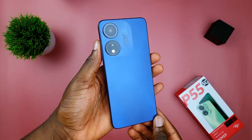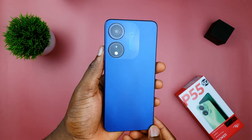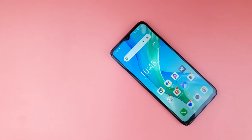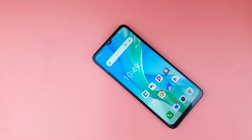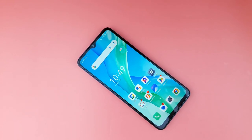The itel P55 5G is a game changer, offering 5G connectivity at an unbeatable price point. For just 138,200 naira, you get access to the next-generation network without breaking the bank, which I think makes it the most affordable 5G smartphone in the market right now.